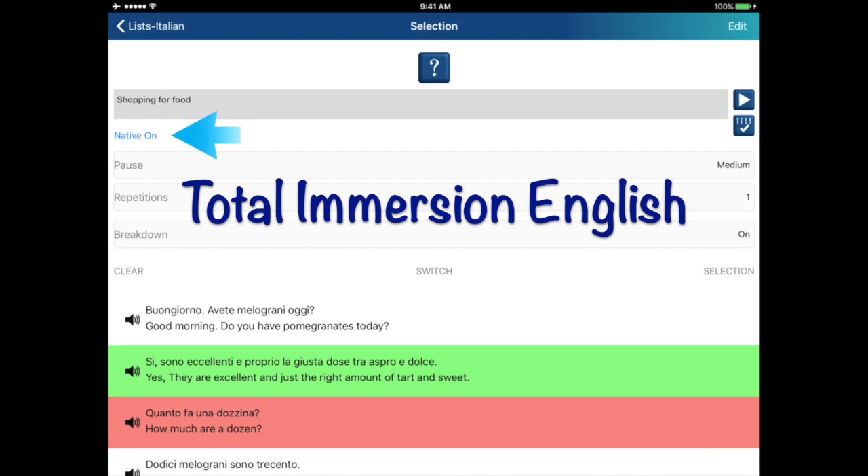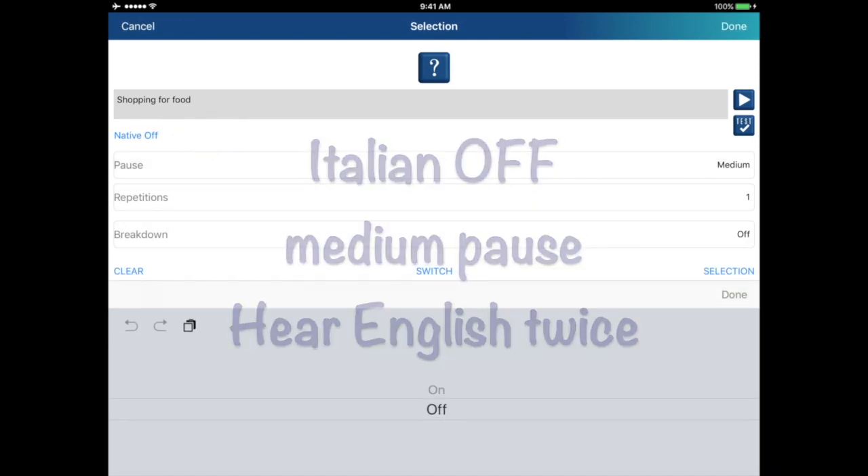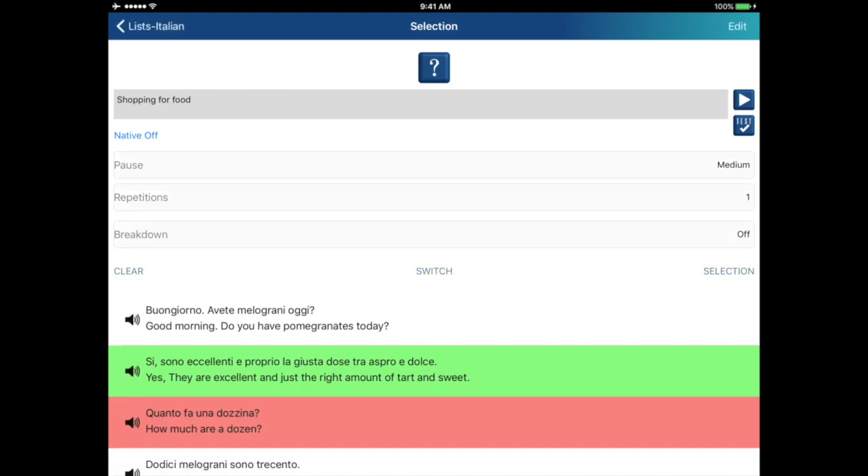The second part is total immersion, where the native language is turned off, and you'll hear the words spoken only in the second language.